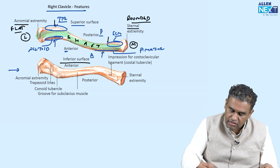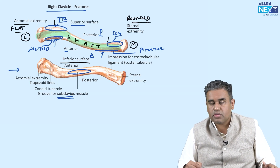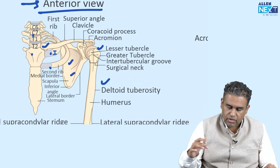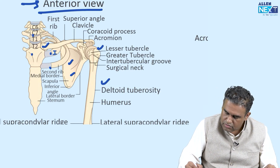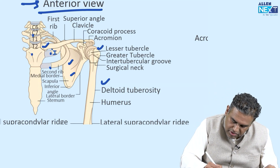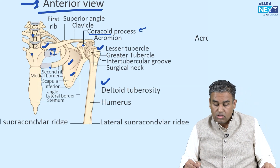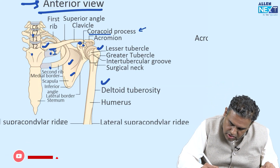Looking at the inferior surface, there is a groove in the middle for the attachment of the subclavius muscle, which goes from the clavicle into the first rib lying just below. There are also ligament attachments. The coracoid process also lies below the lateral end of the clavicle, so there are ligaments attaching from the coracoid process to the clavicle.